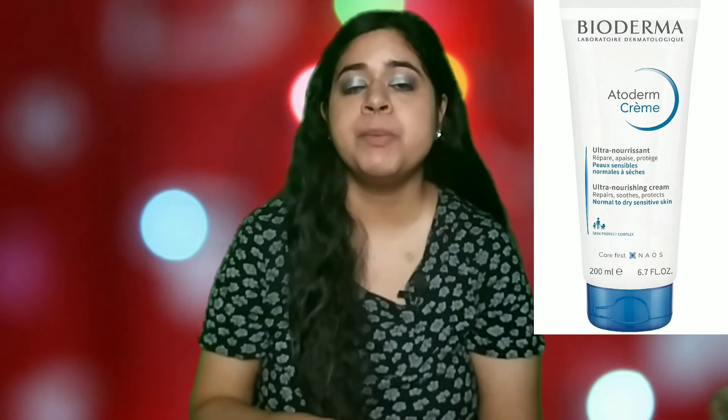Since I mentioned a moisturizer for oily skin, I wanted to recommend one for dry skin as well. I recommend the Bioderma Atoderm Cream. It's a very nice emollient cream, so it would be great for dry skin. Even if you have sensitive skin, this would work really nicely because it is fragrance-free, and most Bioderma products are suitable for people with sensitive skin.